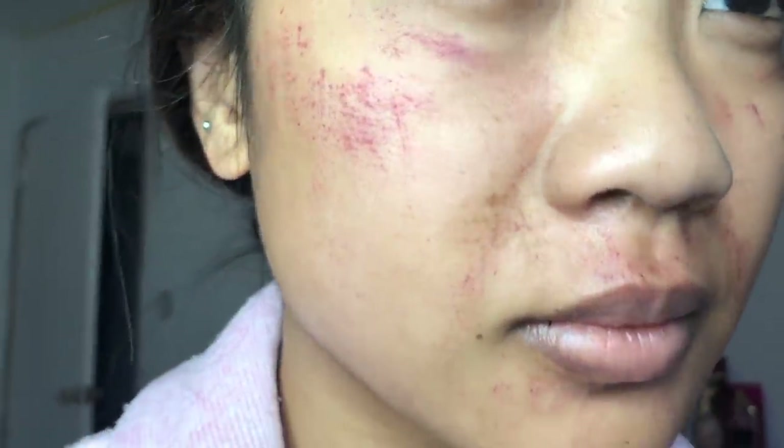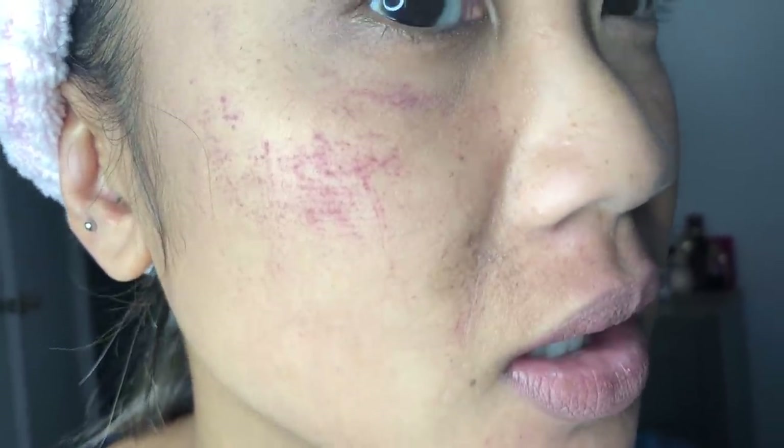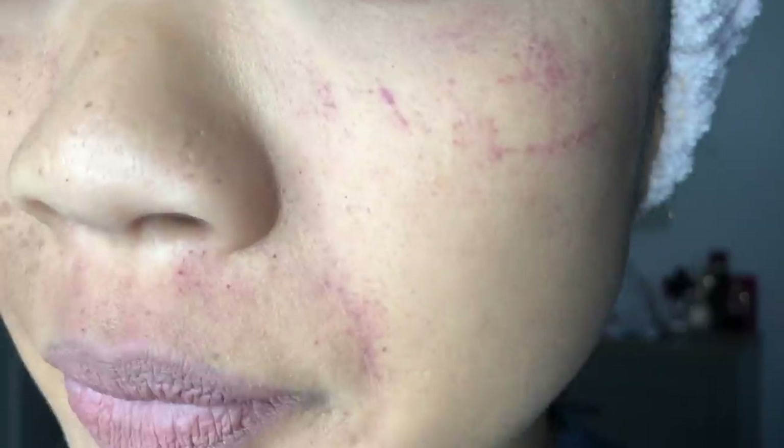This is the morning right after the micro needling. I have a lot of bruising on my face, but I bruise really easily — most people just turn red and that redness only lasts about 24 hours. My bruising lasted a little over a week, but I was able to cover it with makeup the next day, so it really wasn't a problem.